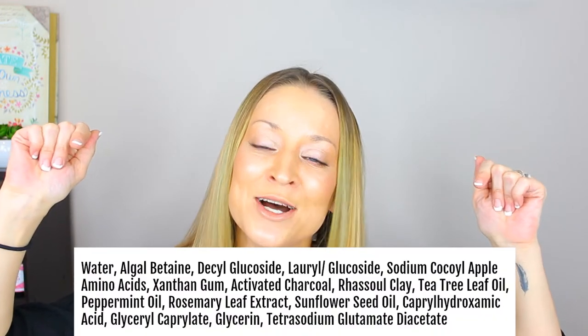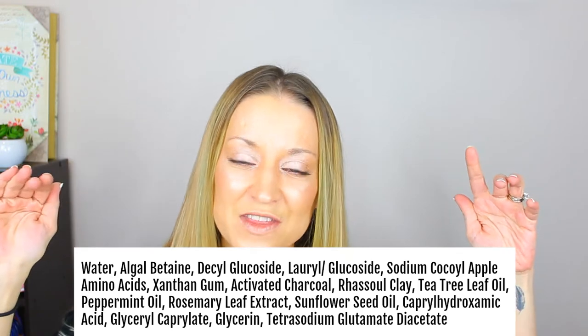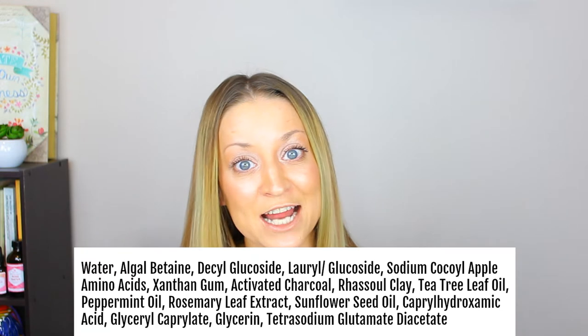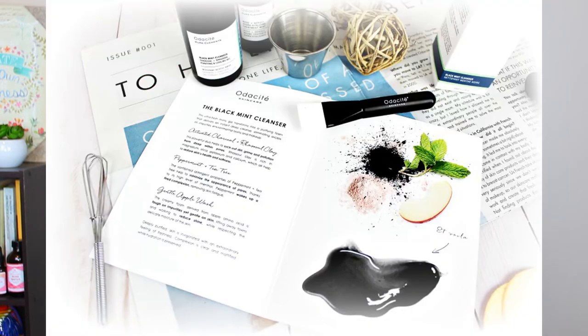You'll see a few unusual things within the ingredient list, but don't worry — I swear everything is 100% natural, good, healthy, and great for your skin. Now, why does this Black Mint Cleanser work so well? Because there are three main ingredients in there.